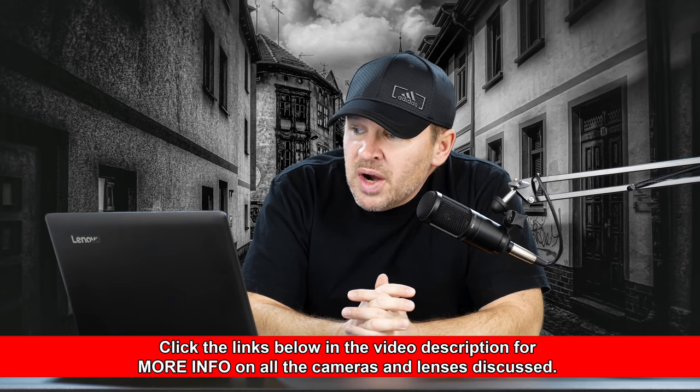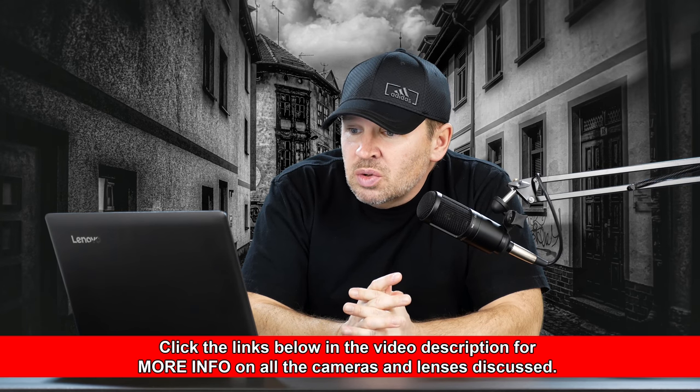She feels the Nikons are much bigger and she won't be able to use them as much as she'd like. She really likes the Fuji lens lineup, especially the 16mm f/1.4, and likes their design and compact size. She also likes shooting video, which is an advantage for the Fujis. She's a bit concerned about buying a used camera, and wants to know: is the full-frame sensor worth it or not?